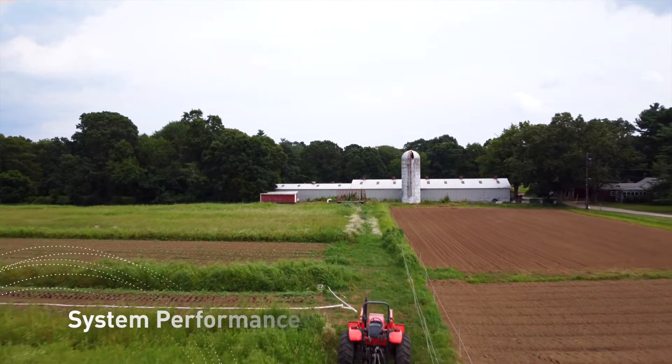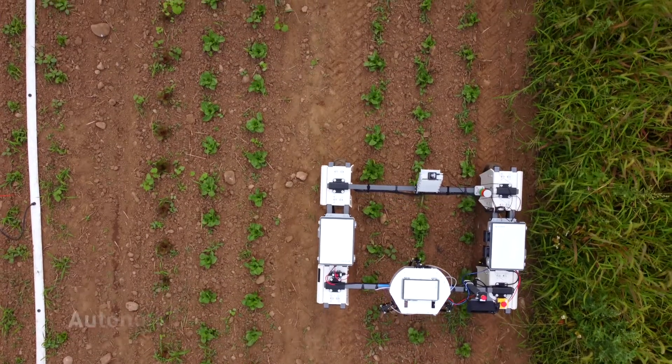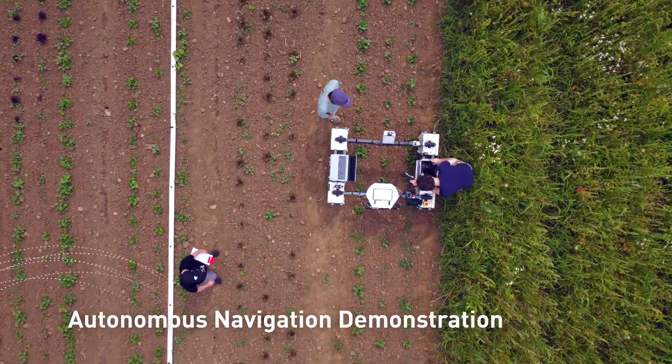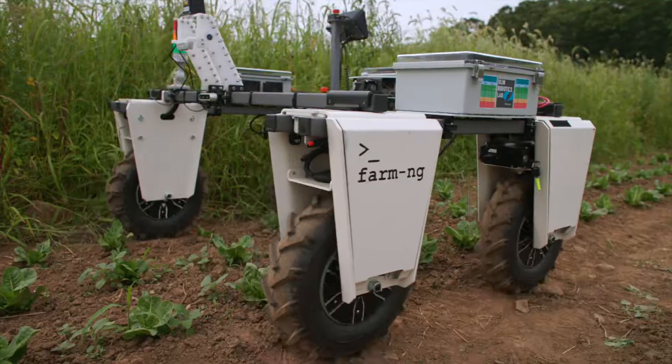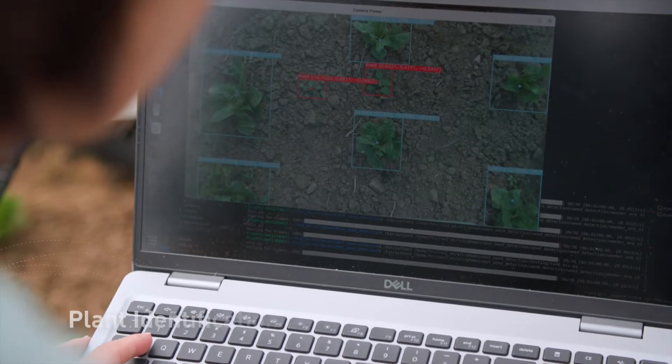Once out on the farm, PhoenixBot displayed remarkable progress in its autonomous crop row following. Though still in development, the system was able to navigate the row autonomously for brief periods of time — human intervention was needed when the algorithm failed. As it drove along each row, the system showed off its ability to accurately identify and locate intruding weeds.